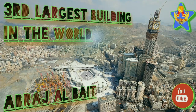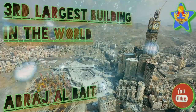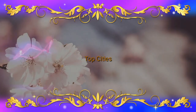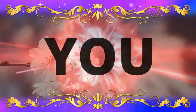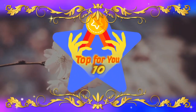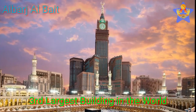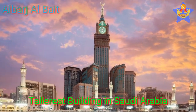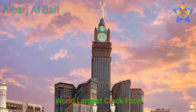In this video I will tell you about the third world largest building, whose name is Abraj al-Bait. Abraj al-Bait is the third largest building in the world and the tallest building in Saudi Arabia. Maka Royal Clock Tower has the world's largest clock face.